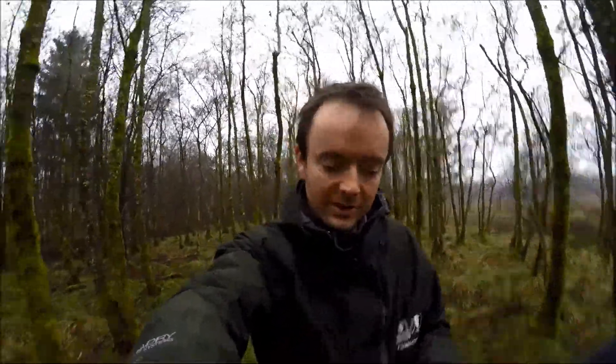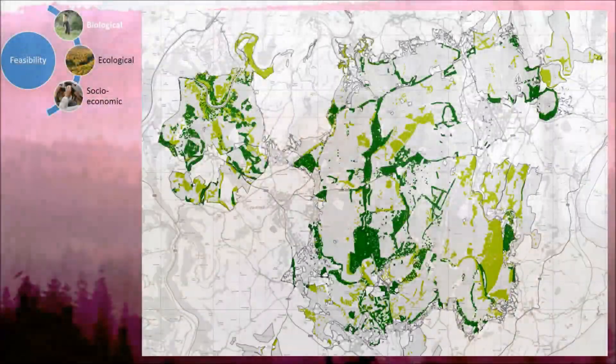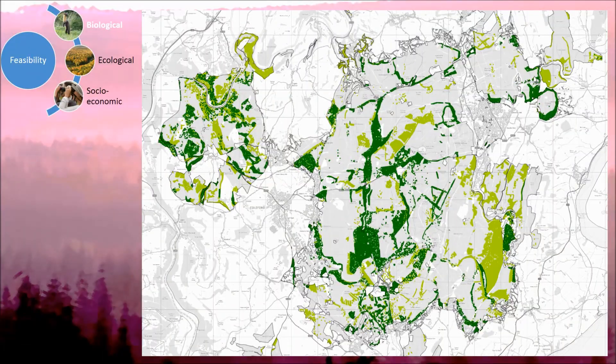The second thing that pine martens need is shelter — this is to keep warm in winter and as a place to raise their young in the spring for those few early weeks of life. The main place they do this is in old holes high up in trees, called arboreal cavities. These are often old woodpecker holes and are most often found in big old deciduous woodland — in particular old oaks — and we've got an abundance of 200-year-old oaks in the Forest of Dean which should make fantastic habitat for them.